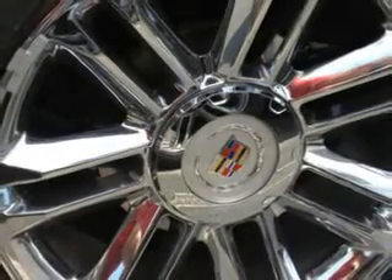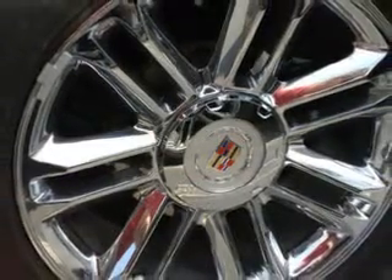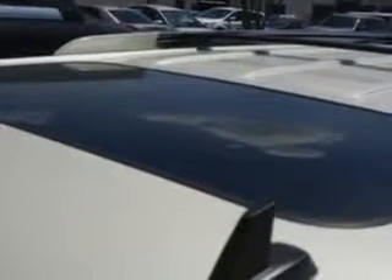Additional features include HomeLink Universal Garage Door Opener, Sunroof with Wind Deflector, Auto Dimming Inside Rear View Mirror, Cooled Driver Seat, Cooled Passenger Seat, Electronic Stability Control, Power Folding Exterior Mirrors, Variable Power Assisted Steering, Remote Engine Start, Power Adjustable Lumbar Passenger Seat, and much more.